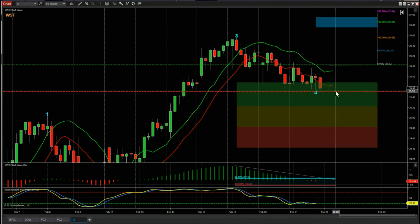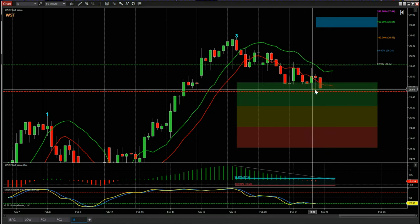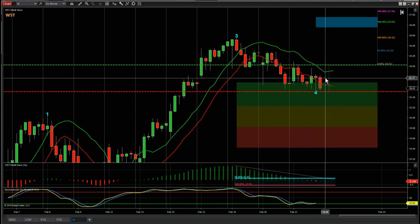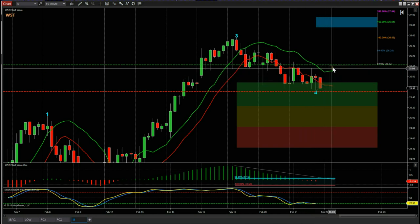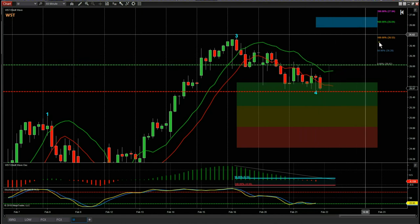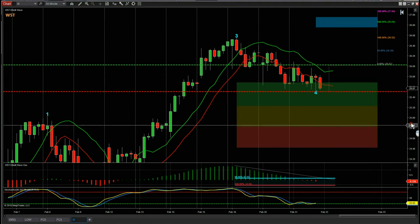There's an 85 percent probability that if this wave four finds support in the green zone and then moves away from there, it's going to go on and make a new high into our automated target zone at around 26.84 for the 1-to-1.6 risk-to-reward.